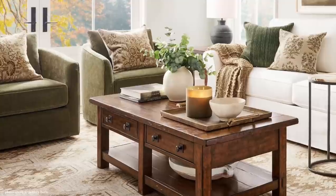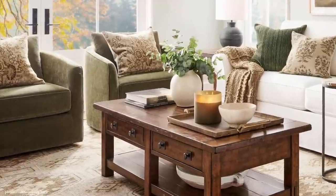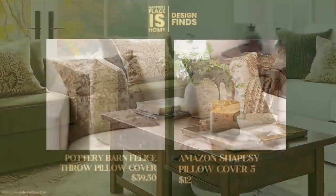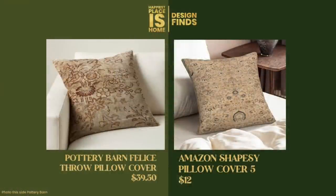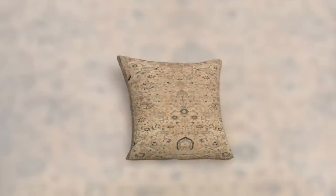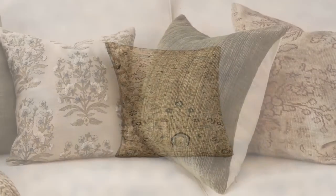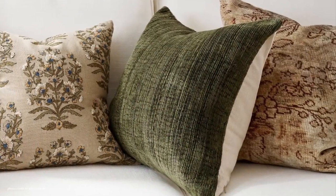What's a Pottery Barn design without a lot of throw pillows? Taking a look at the pillow on the olive green chair — it's called the Pottery Barn Felice at $39.50 for the cover. I found a great dupe on Amazon called the Shapesy, color number five, and it's $12 for the cover. I think that's a great dupe — it looks very similar. If you want the higher quality Pottery Barn, go for it, but this is really nice savings at $12.